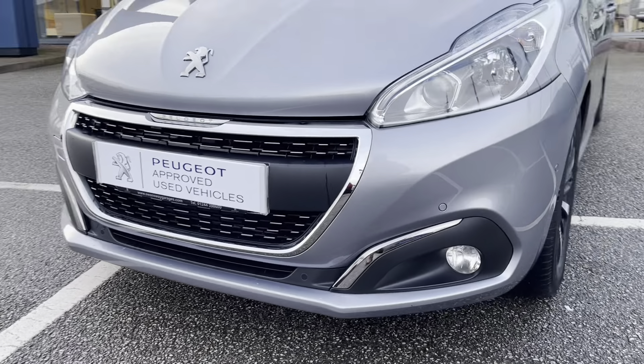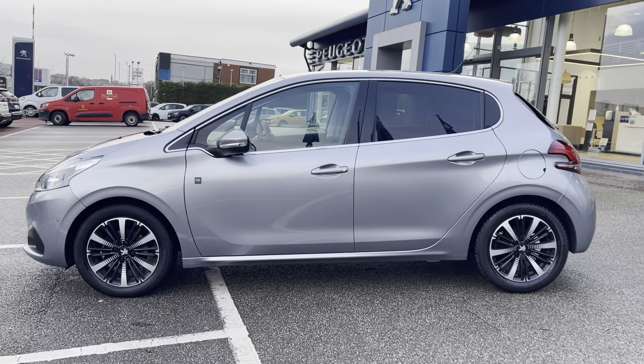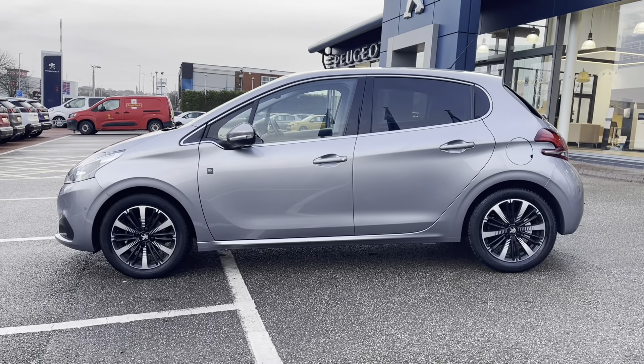Moving towards the right-hand side of the car, we can see the 16-inch wheels with the Titan matte black alloys with the Peugeot badging in the centre. Moving along the car, we can see the LED indicators integrated into the colour-coded wind mirrors, as well as the chrome trim around the windows, completing the exterior look of this beautiful Peugeot 208.